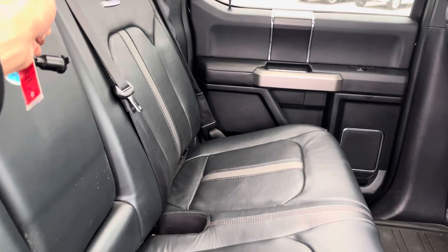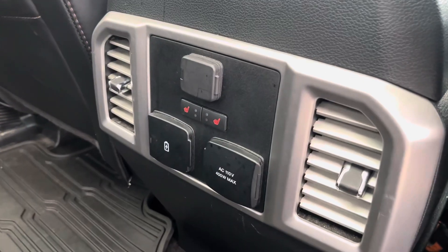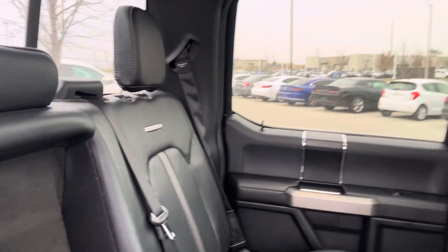Got the cup holders right here, Josh. Pop those bad boys out. Got the heated seats for the back, Josh — charging port, cup holders, platinum engraved over there.